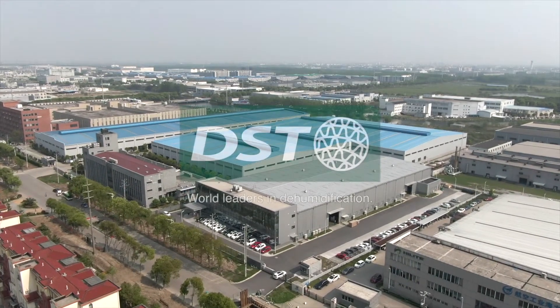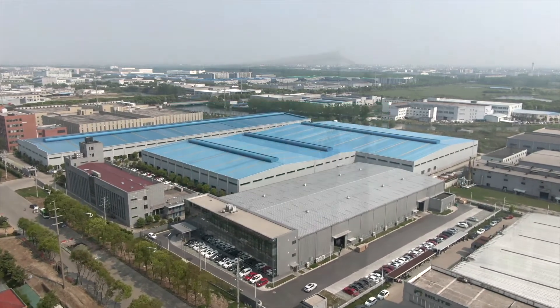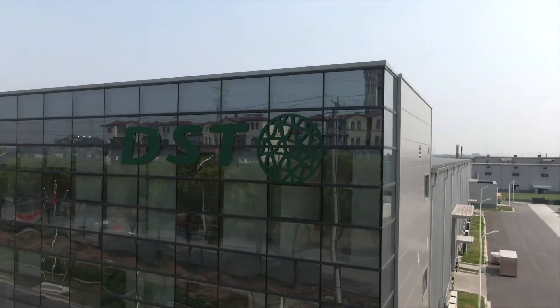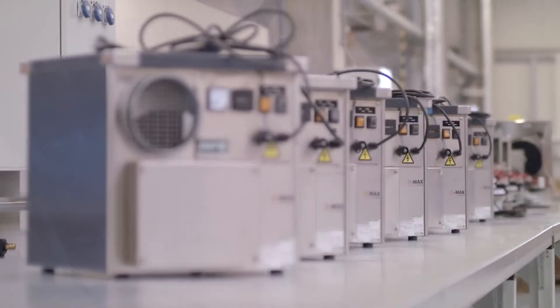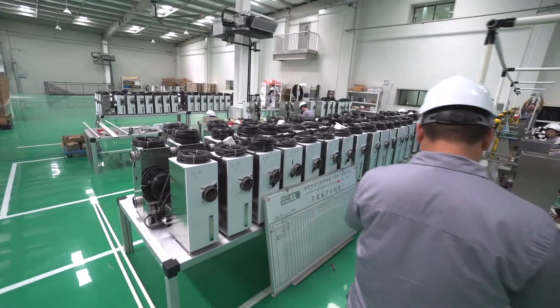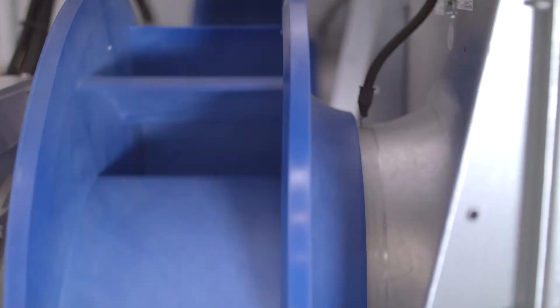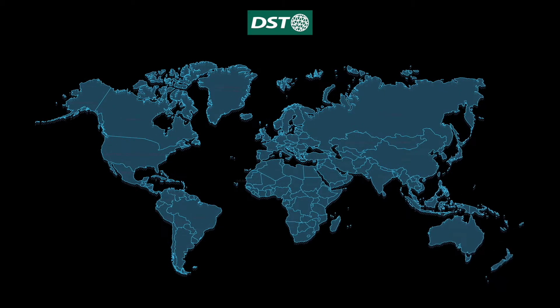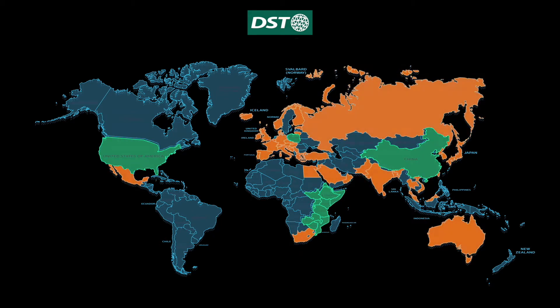DST is an international dehumidification company with more than 30 years of experience. DST has four subsidiary companies all across the world in Poland, China, USA, and East Africa, and over 50 representatives spread out across the world.